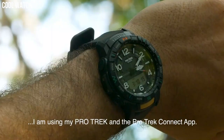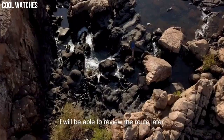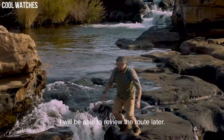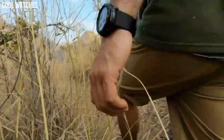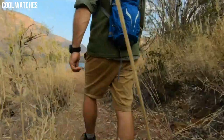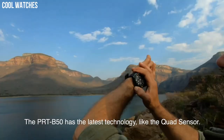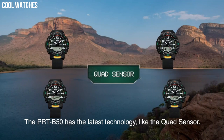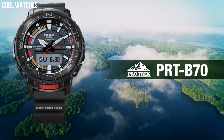Casio ProTrek PRT-B50. Three sensors that detect compass bearing, barometric pressure, altitude, and temperature, plus an accelerometer for counting steps. They also come with smartphone link functions linking to the ProTrek connected app. The watch is reset regularly four times a day by the smartphone to show both home time and world time correctly. Special features: 12/24 hour format. Movement: quartz. Water resistant depth: 100 meters.